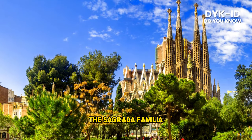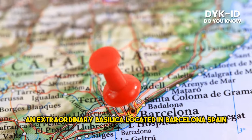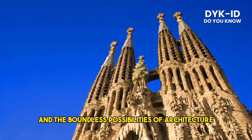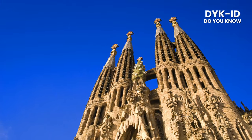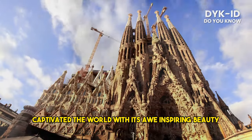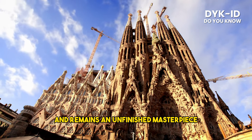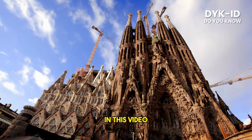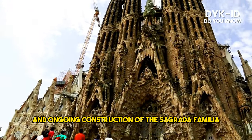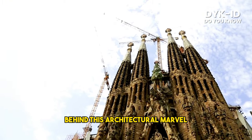The Sagrada Familia, an extraordinary basilica located in Barcelona, Spain, stands as a testament to human creativity, devotion, and the boundless possibilities of architecture. Designed by the visionary architect Antoni Gaudí, this iconic structure has captivated the world with its awe-inspiring beauty and remains an unfinished masterpiece. In this video, we will delve into the history, significance, and ongoing construction of the Sagrada Familia, unraveling the fascinating story behind this architectural marvel.